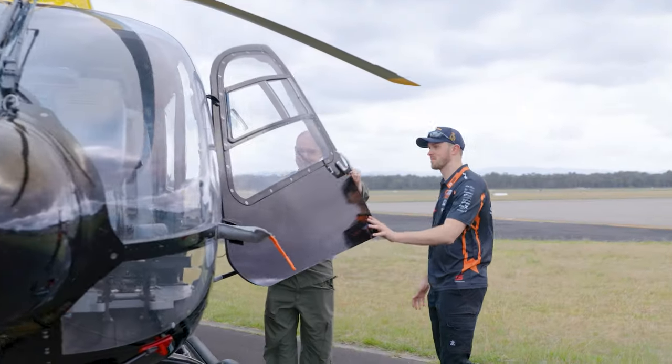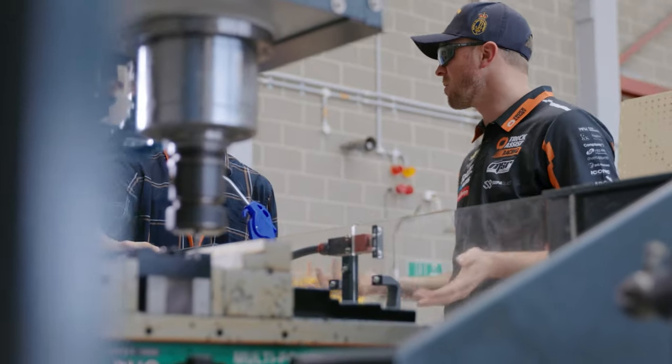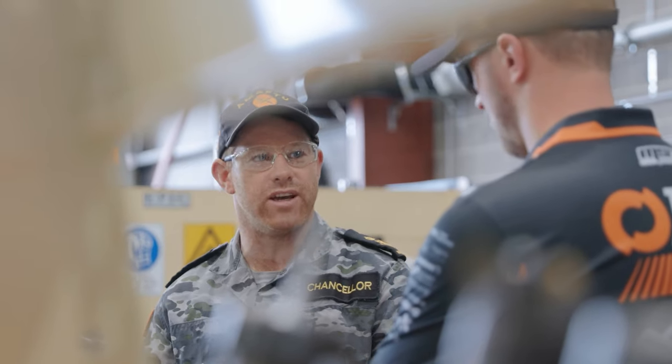It's been a great opportunity to have Cameron Hill here today, getting a taste of the Fleet Air Arm and Navy Aviation, drawing some comparisons between racing and exactly what we do here in the Navy.